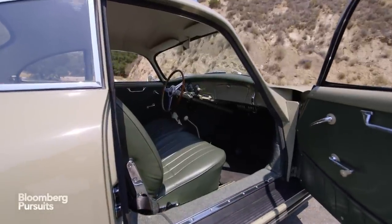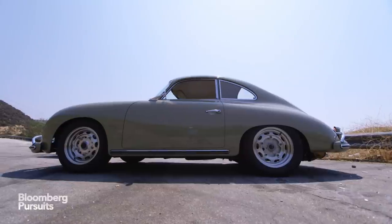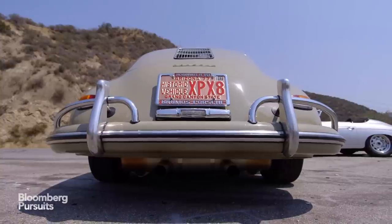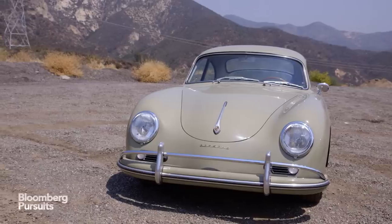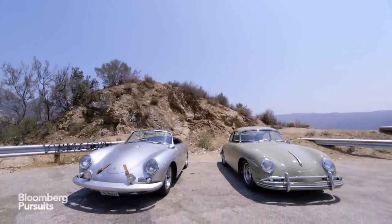I'll do things like rolling the doors and rockers all the way into the floor to give the body a little bit thinner side view. I'll change the A and B pillars in the car to give the roof a little bit different style or design. Very subtle changes that I do to the car sometimes, but they're all things that take a tremendous amount of work to accomplish.